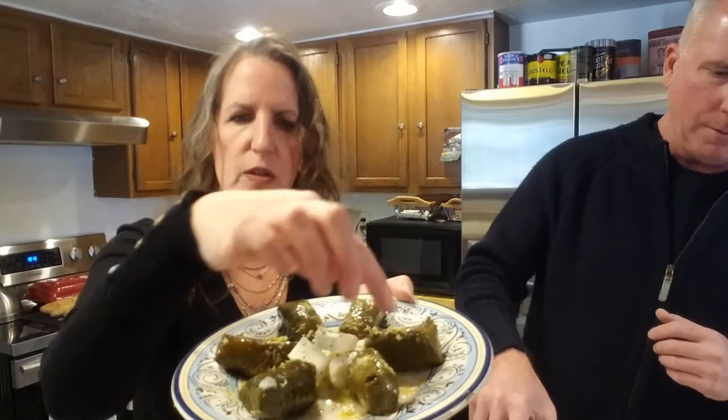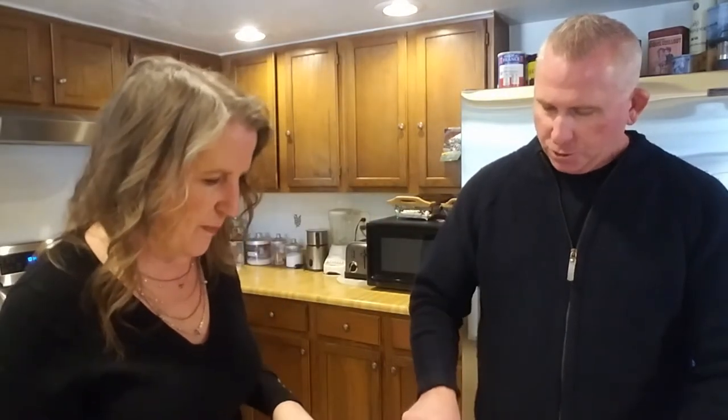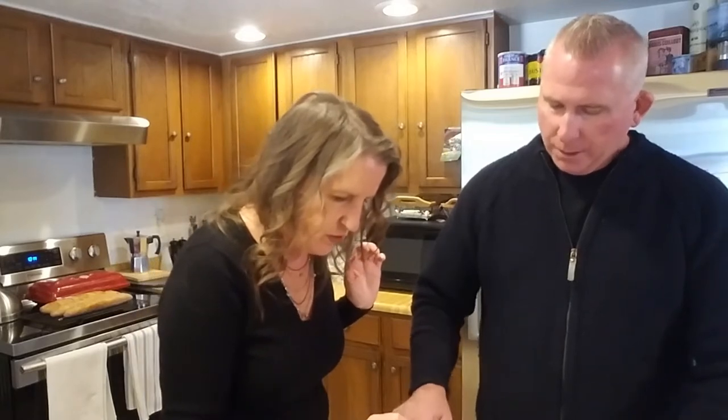We pulled the dolmas out of the container, added some feta cheese with olive oil and pepper, and put some lemon zest on top. It's non-GMO and vegan, by the way. The feta cheese is straight feta with a little olive oil mixing with the lemony oil from the can, plus pepper. We also get feta cheese and olives every time we go to our favorite Persian restaurant.